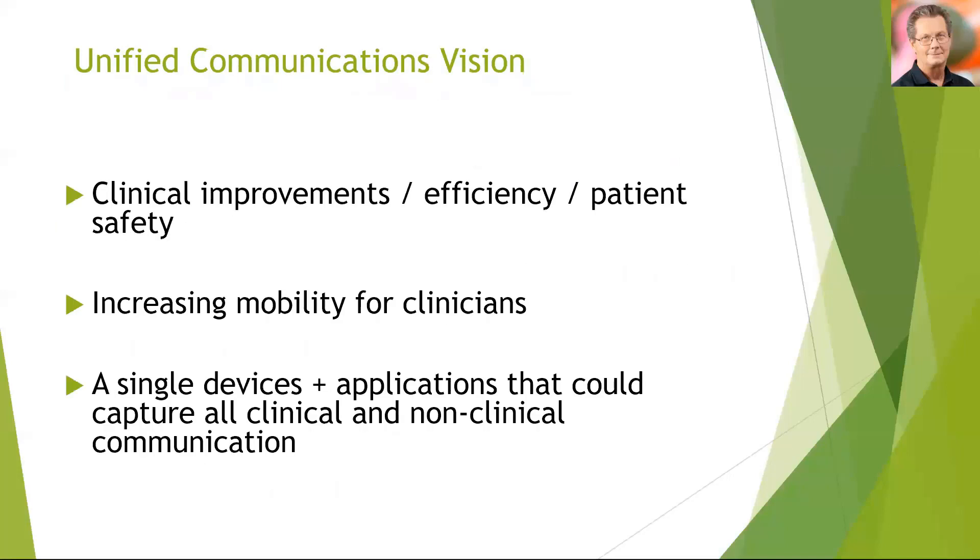So we set about developing a unified communications vision. In that we were always looking for clinical improvements, we wanted staff efficiency and we also wanted to enhance patient safety. There was an increasing requirement for mobility for clinicians, and we needed to accommodate that. All of that was really coming back to a single device where we could plug in all of our legacy applications or even new applications to ensure that we could deliver all clinical and non-clinical communication to clinicians.